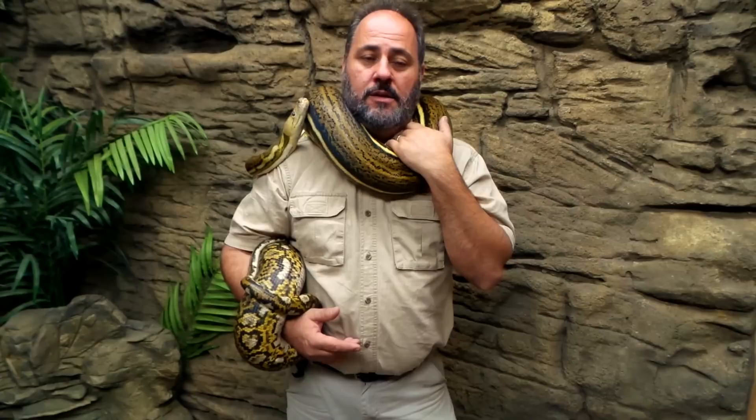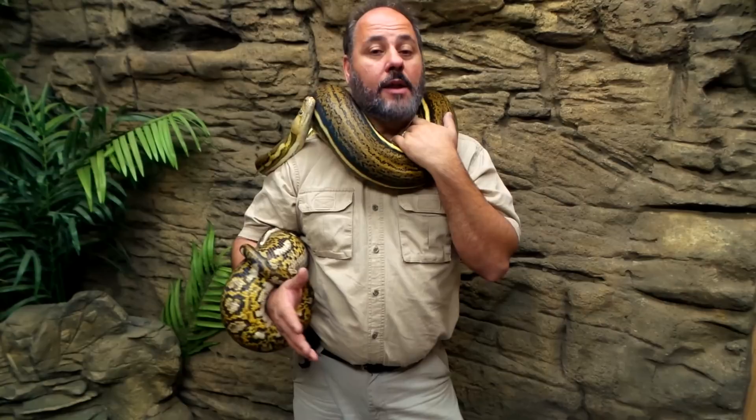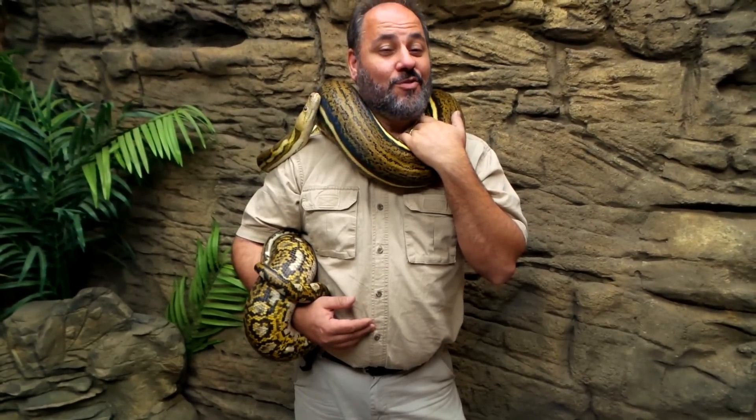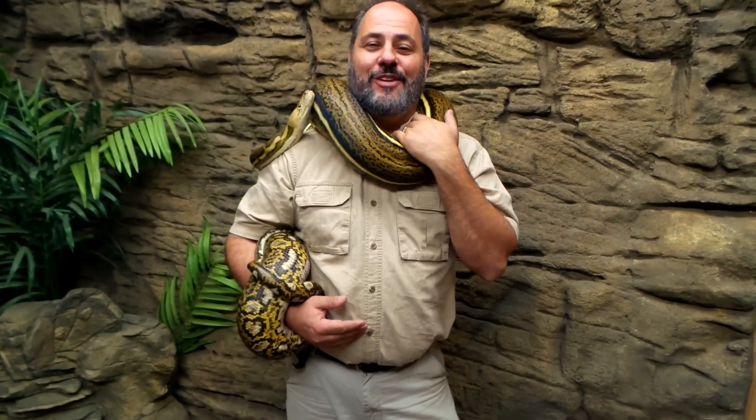There's a lot to learn about pythons — they're amazing. We'll hopefully learn a lot from this Creature Feature. If you'd like, leave a comment below on things you'd like to learn about. I can't cover everything in just a few minutes, so put your questions down below and we'll do our best to answer them. I hope you're enjoying our Creature Features.